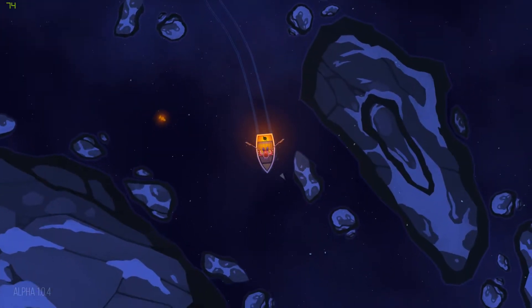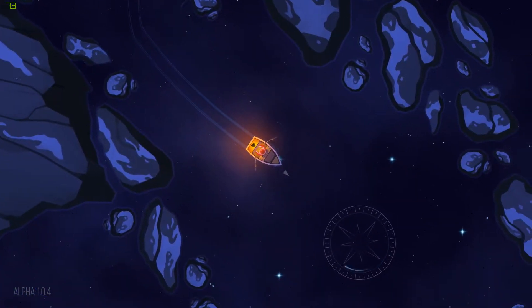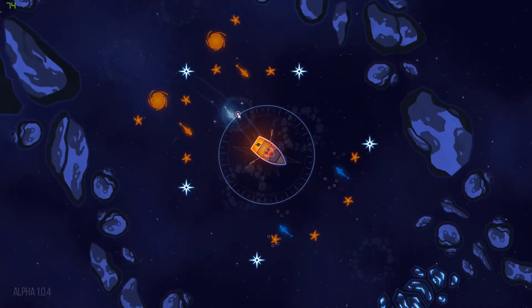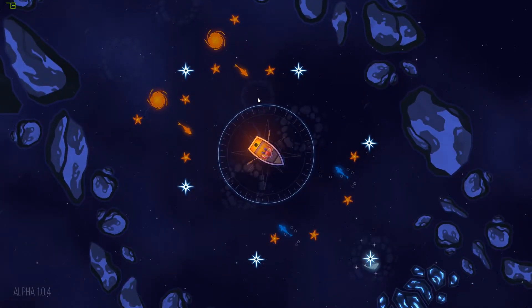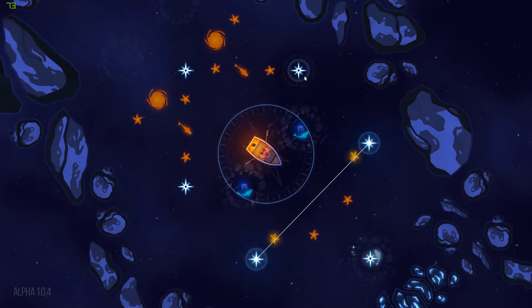Once you activate all the starfish, a block of ice will dissolve and you will be able to progress further to the next puzzle. This might sound really simple, but as you progress, more and more mechanics get involved. The mechanics include things like squid spraying ink, changing the starfish into stars so you can connect other lines, and pufferfish who make other things move into different positions, and many more.